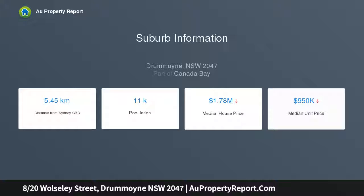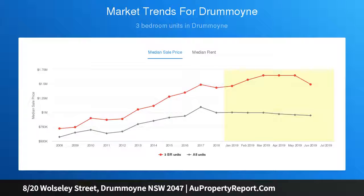Taking pride of place on the top floor of one of Dremoyne's rare Art Deco buildings, the two-bedroom apartment offers an incredible sense of light and privacy, with huge windows framing the captivating views.